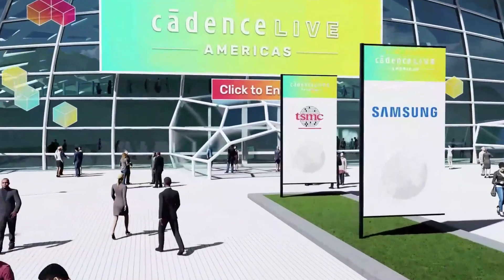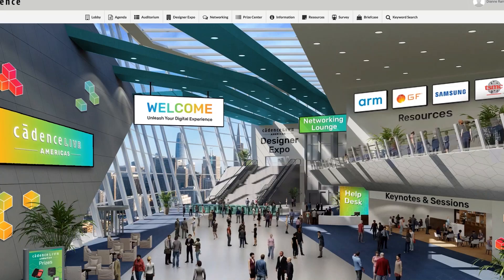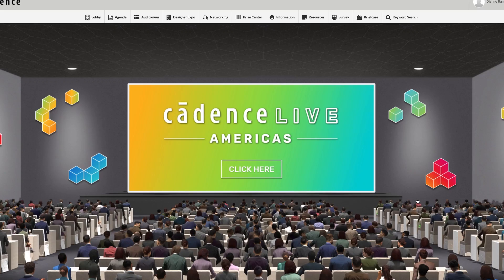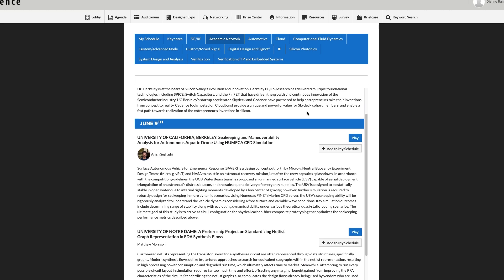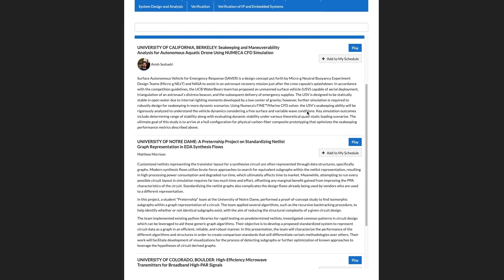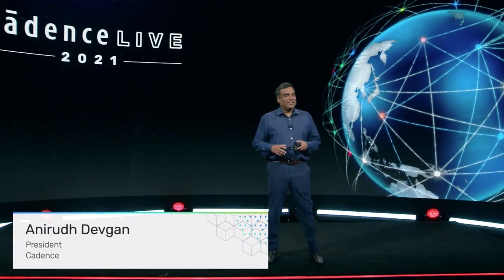The Cadence Academic Network offers speaking opportunities to leaders in the academic community. With Cadence live conferences across the globe, we invite our academic partners to present their recent research to industry professionals. Not only can they share their innovative research, they can also connect with industry experts to exchange ideas.